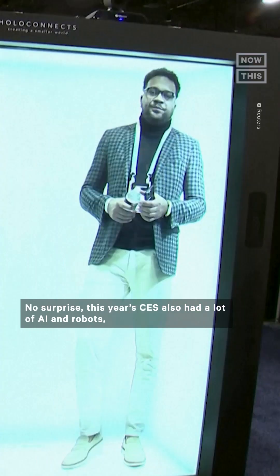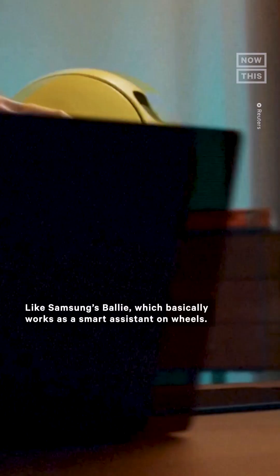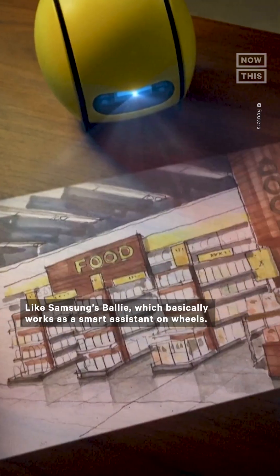This year's CES also had a lot of AI and robots, ranging from very cute to pretty scary, like Samsung's Bally, which basically works as a smart assistant on wheels.